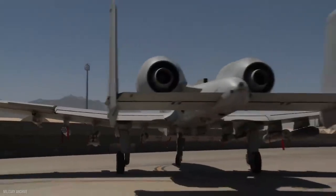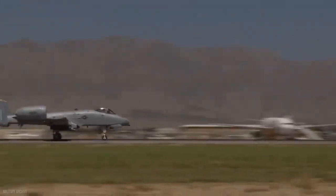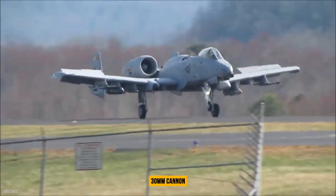The A-10 Thunderbolt II, often known as the Warthog, has quickly risen to become the internet's favorite warplane, owing in large part to the distinctive 'brrrt' sound it produces when it fires its enormous 30mm cannon as it attacks.